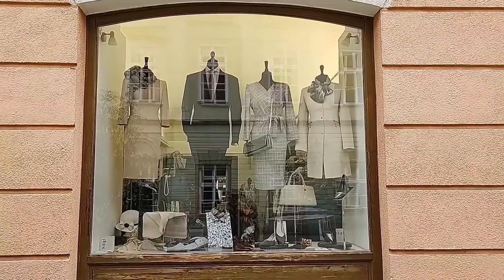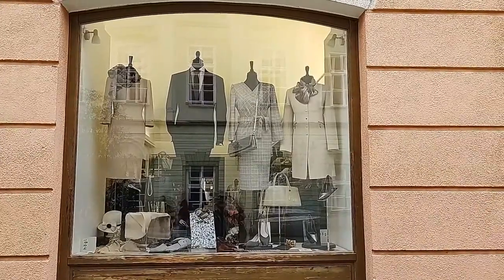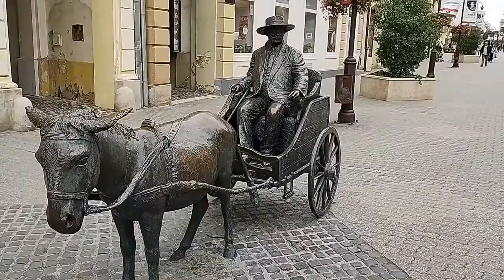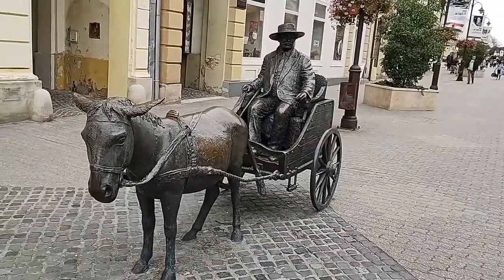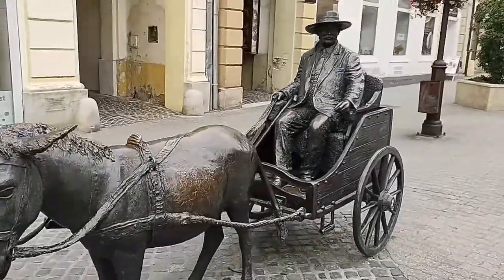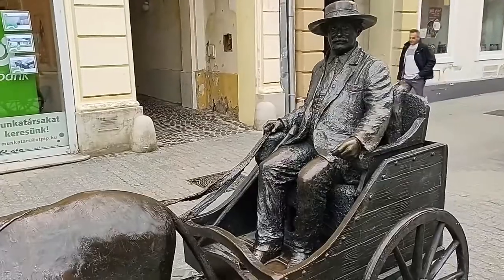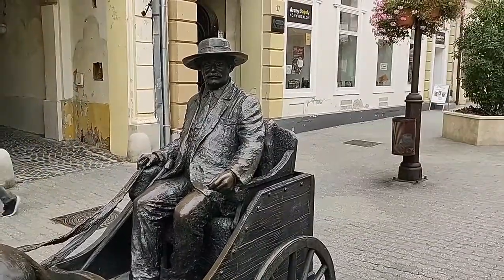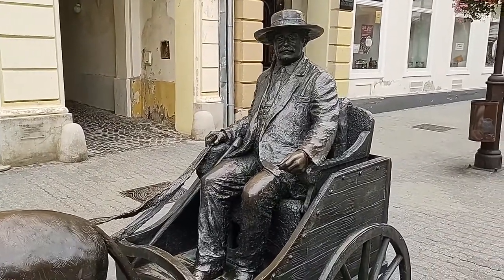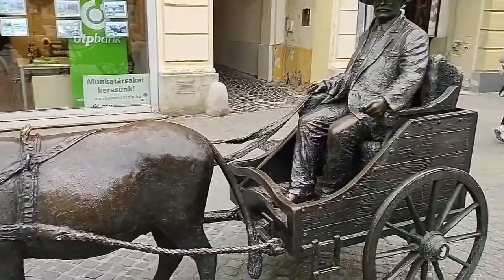This is a retro-style clothing store that Zora really likes — I kind of dig it too. Nothing really about Kaposvár specifically, but I thought it looked cool. And this is another statue with another story that I don't know, but the statue is cool. They have these all over Hungary in all the cities, which is really cool — kind of like everyday people, probably important members of that particular city that they want to showcase. Really fun to hang around and check out when you're walking through the city.